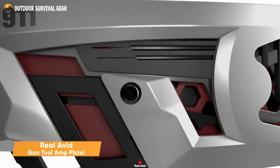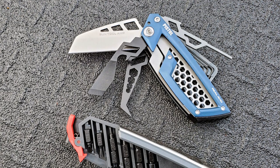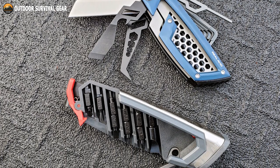Introducing the Real Avid Gun Tool Amp, a revolutionary advancement in the realm of gun multi-tools. Its platform-specific design and specialized transformer-like self-storing capability make it a game-changer tool.